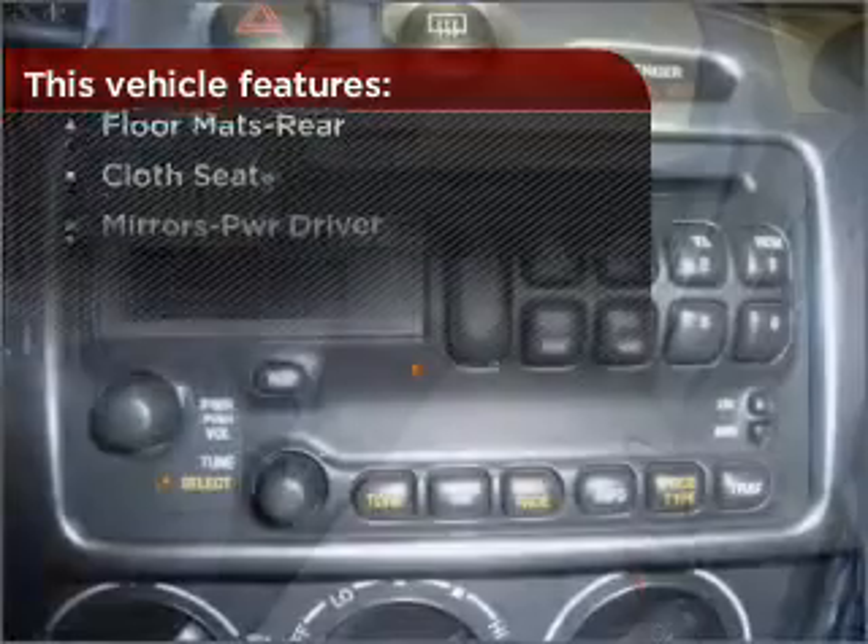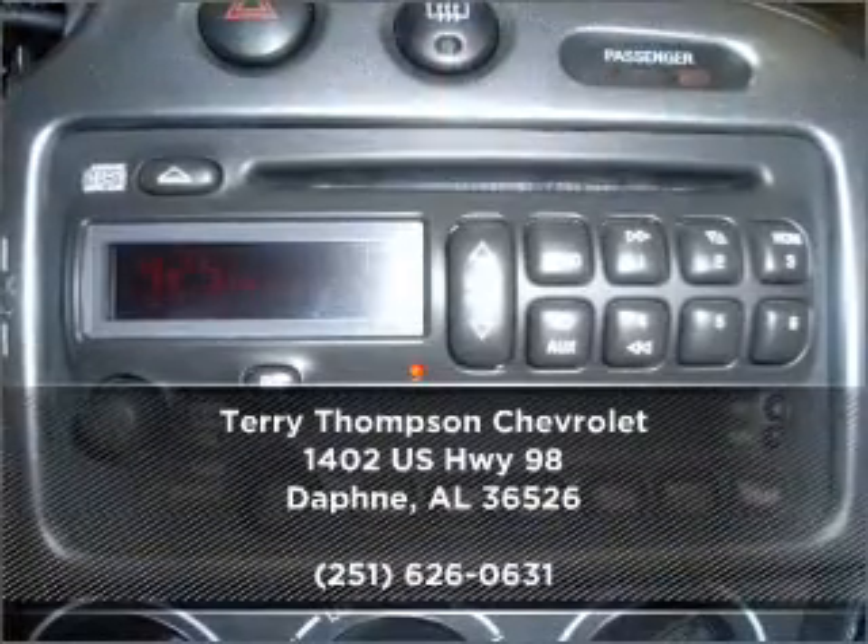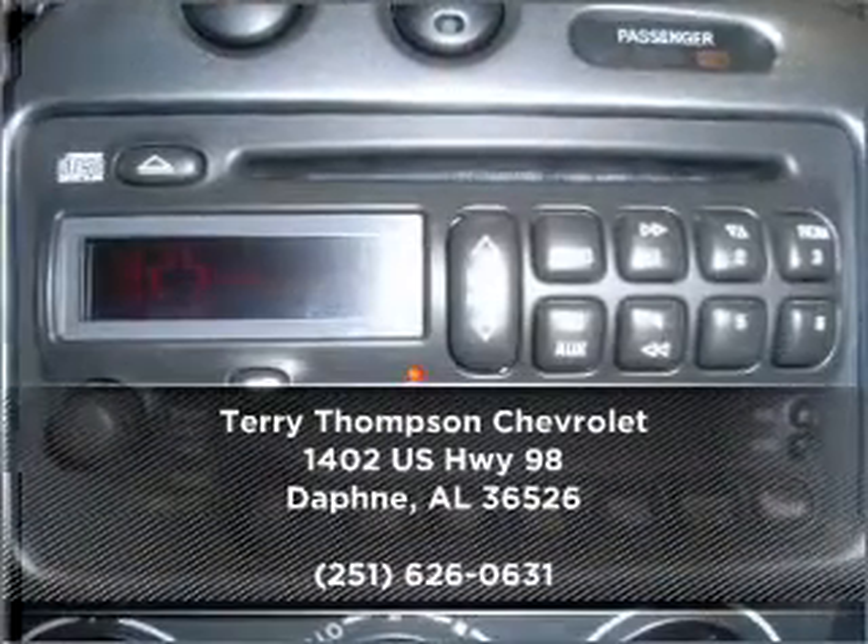Check out this list of great added features. Why wait? Call us to set up a test drive right away.